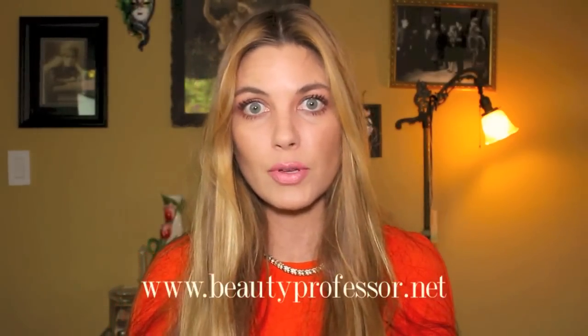Hello, I'm The Beauty Professor and you can find my beauty blog at www.beautyprofessor.net. Today I'm excited to share a get ready with me morning routine involving both skincare and makeup. I get up fairly early to an alarm like many of us do, always looking for ways to save time on my routine and still walk out of the house feeling polished and ready to face the day.